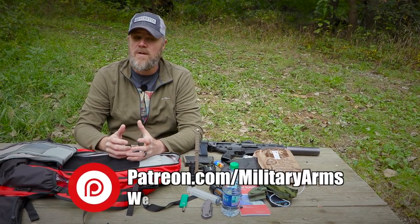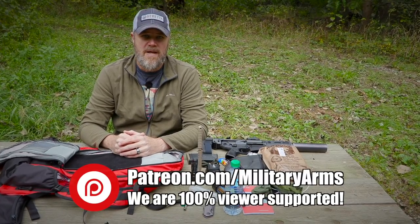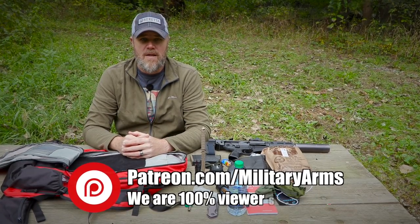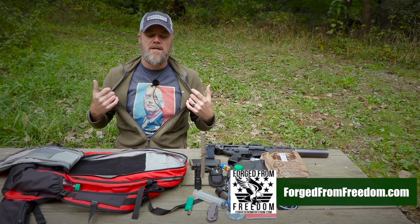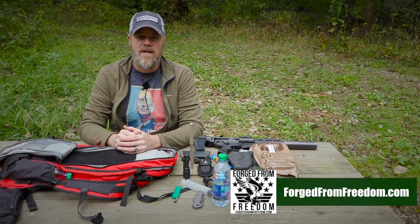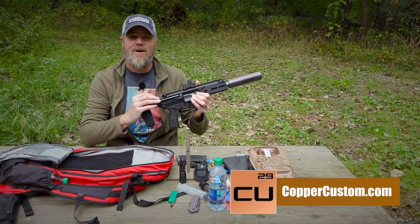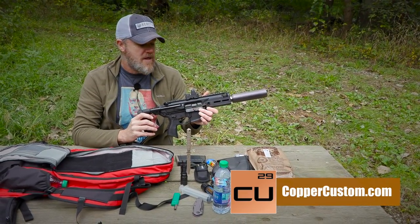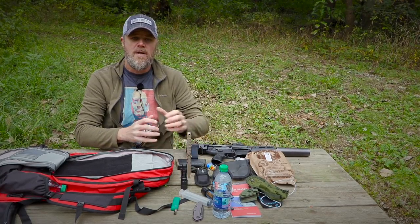Guys, I look forward to seeing your comments. If you'd like to support us here at the Military Arms Channel, we do not take any industry money — no money from gun manufacturers or anybody else. We are 100% viewer supported through Patreon; there's a link down below. Another great way to support us is to pick up one of our t-shirts from Forged from Freedom — this is our Chaos 2020 General Mattis shirt. You can also check out our online store at Copper Custom dot com where we sell products we use, believe in, and stand behind. Thanks for watching and thanks for ten years of support.